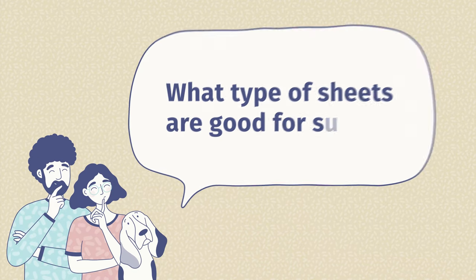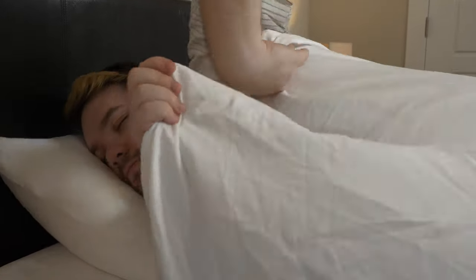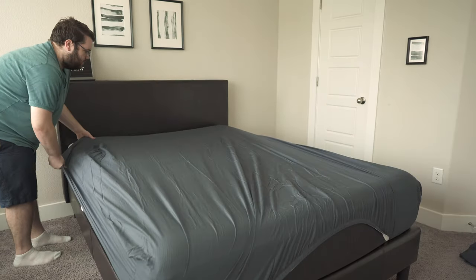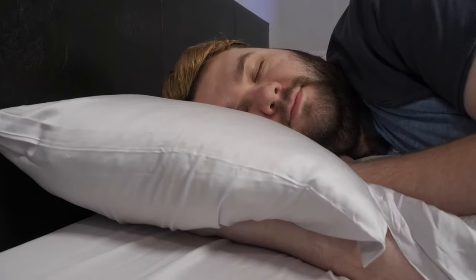Let's take some time to answer some of the most frequently asked questions about sheets for the summertime. First question: what type of sheets are good for the summer? Overall, you want a combination of breathability and moisture-wicking. Tencel is a great option for this because it has both of those properties, and most of the sheets on this list were made from this material. But cotton and bamboo are also great options because of their accessibility, breathability, and moisture-wicking properties too.